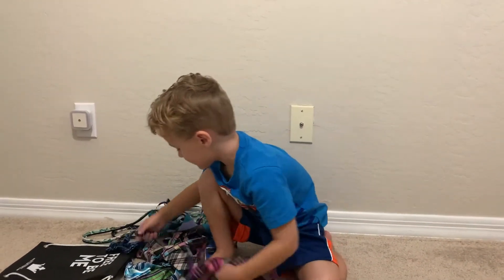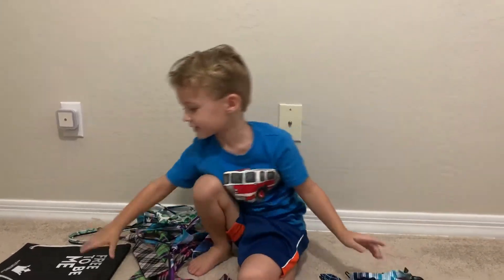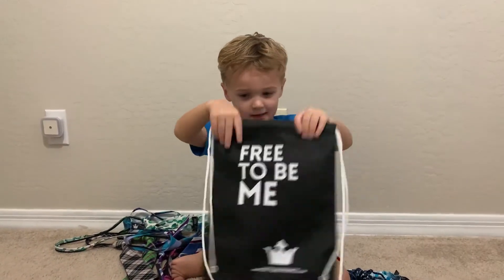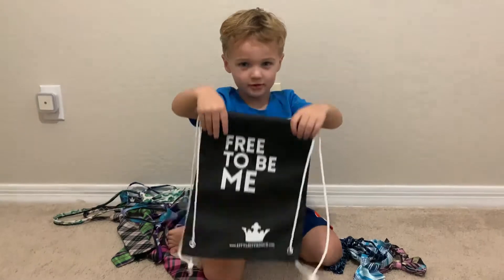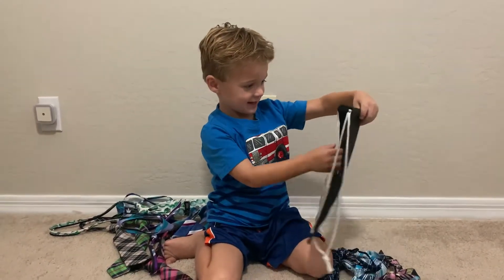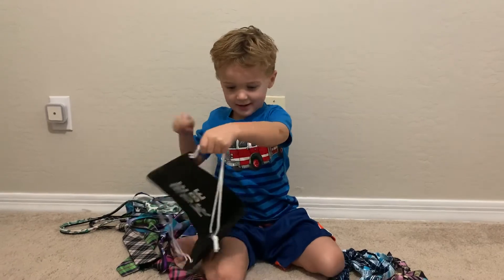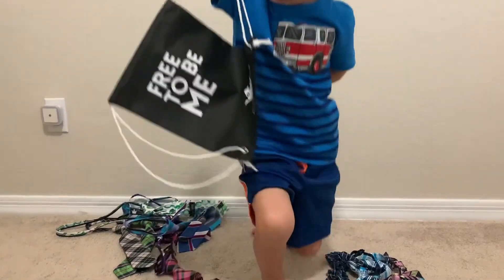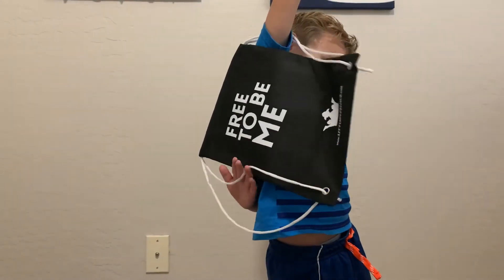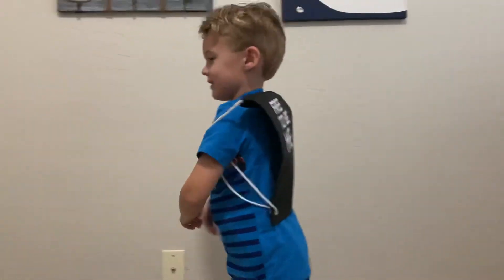Then with all these bow ties, I got this free cool bag with them. So when you got the bow ties in the mail this week, you got that cool bag? Yeah, that's pretty neat. Then this is how I can carry them — I can put them all in and put it like this on me. Then I can carry them in here.